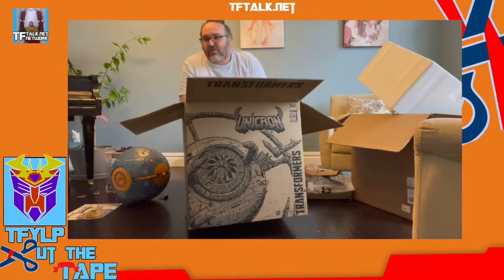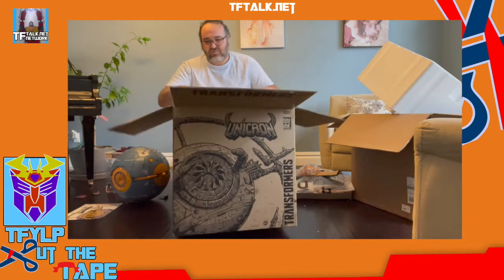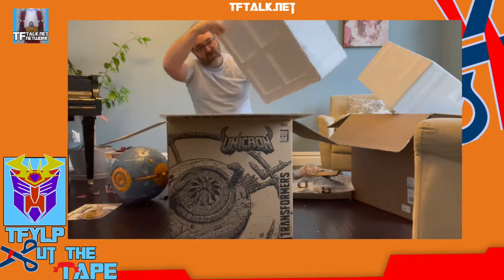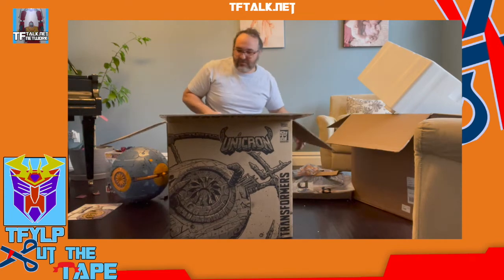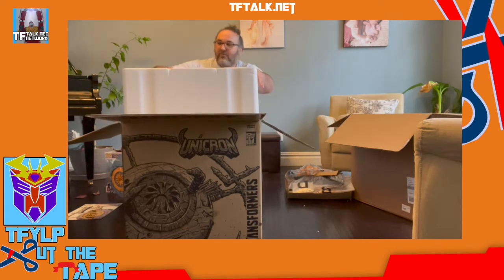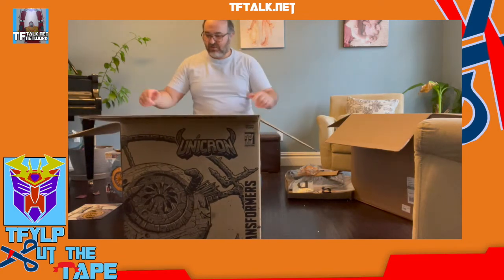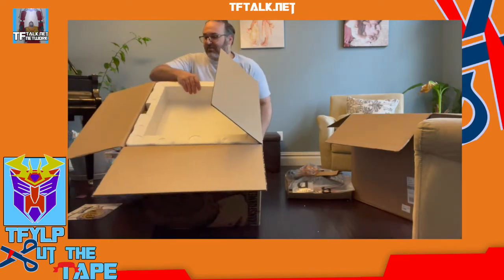I'm going to lift the styrofoam out of the box just to see if there's anything I missed underneath. There we go — we might as well just put this back on right now. Perfect. There are notches where the handles are so it tells you how the styrofoam should fit exactly. These correspond to the handles on the outside of the box.